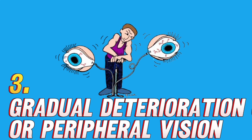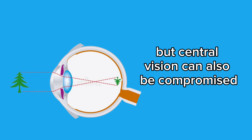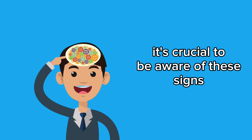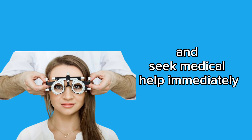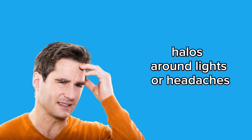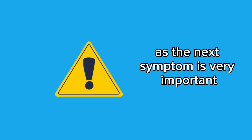3. Gradual deterioration of central or peripheral vision — peripheral vision is often affected first, but central vision can also be compromised as the disease progresses. It's crucial to seek medical help immediately upon noticing these symptoms, especially if accompanied by other signs like eye pain, halos around lights, or headaches.